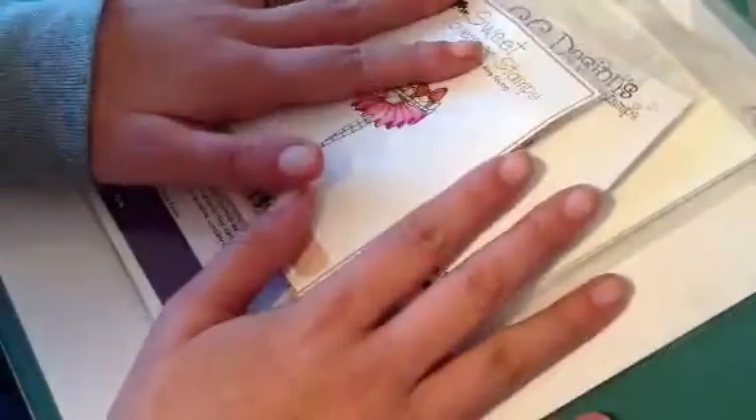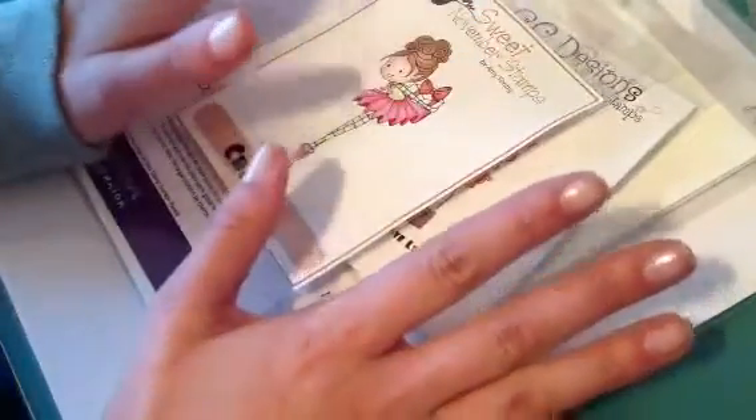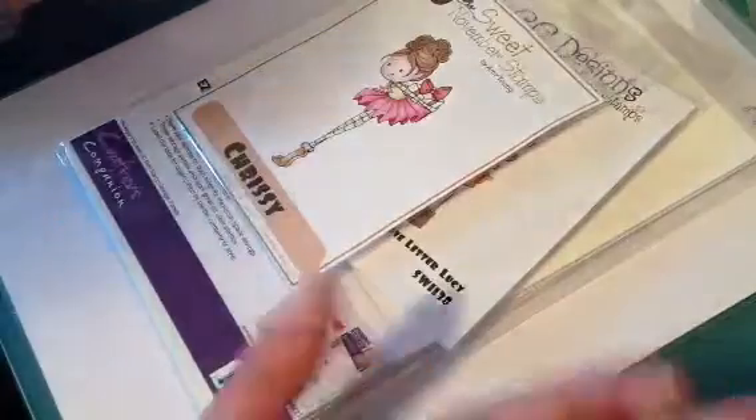Thank you so much Adriana. I can't wait to get all this put away and color — just thank you so much.